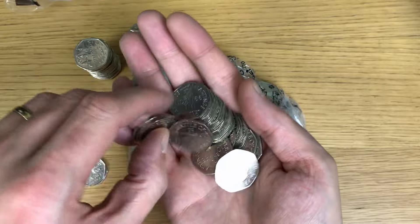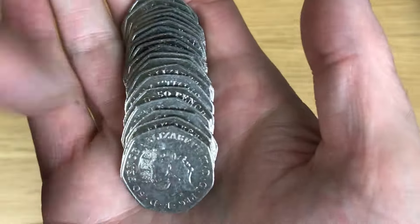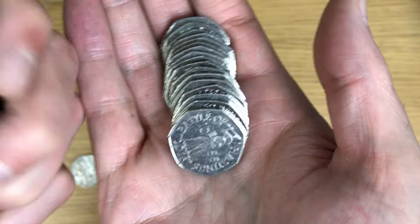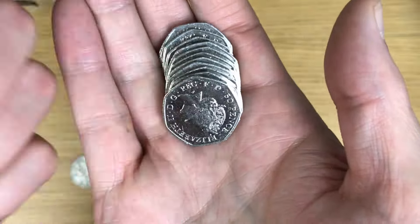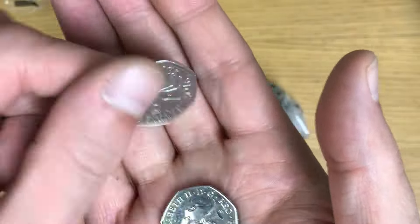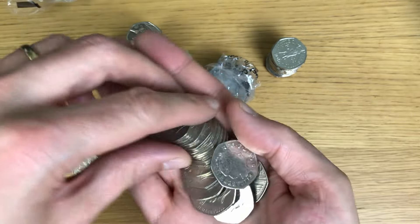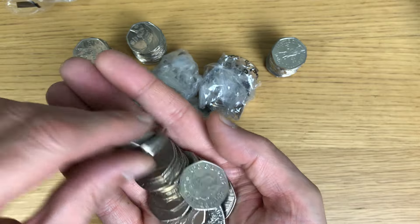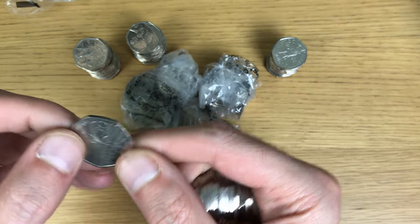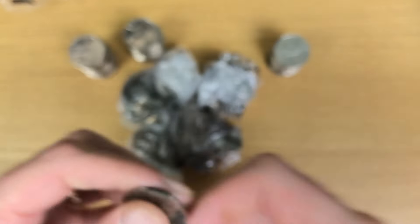We've got a full bag here by the looks of it - a Battle of Hastings. I'll go through them really quickly but if there's anything different I'll stop and show you. I thought it might be but it's not - I've just seen a Public Libraries coin, but it's not a full bag of them by the looks of it.